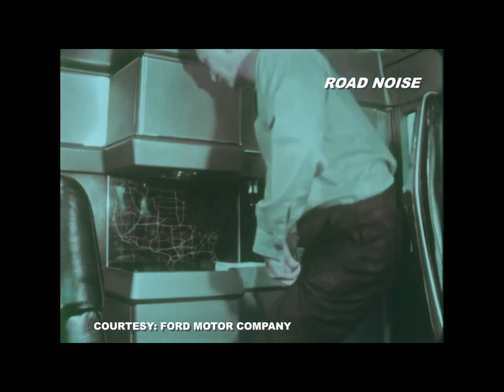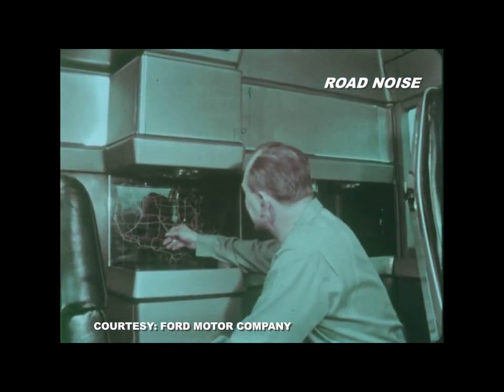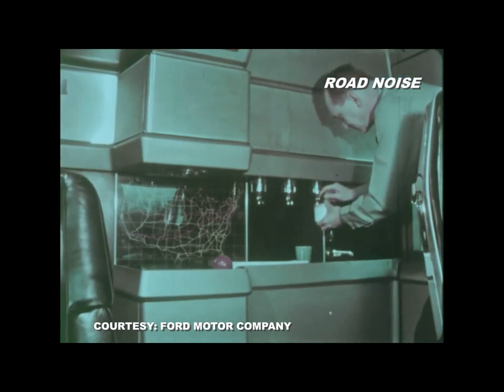At the rear of the cab was an express truck route map of the United States. A wash sink and concealed toilet were on board.